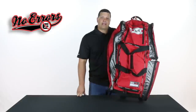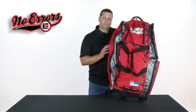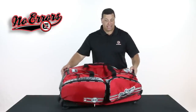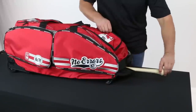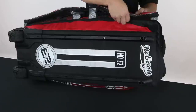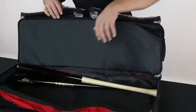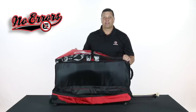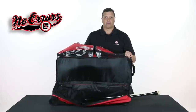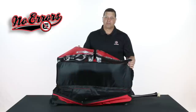A question we often get regarding the Noe 2 bag is how many bats will it hold. This bag will easily hold four 34-inch bats, although depending on the size of the bat you may be able to get more. The bat compartment is on the back side of the bag and uniquely opens up like a suitcase. A lot of players will also store regular equipment in here — sleeves, shirts, uniforms — when packing for a trip, so it's not just limited to bats.